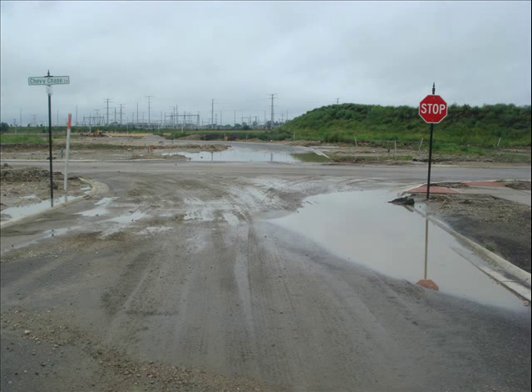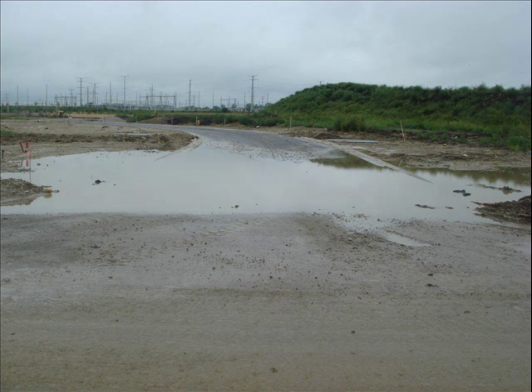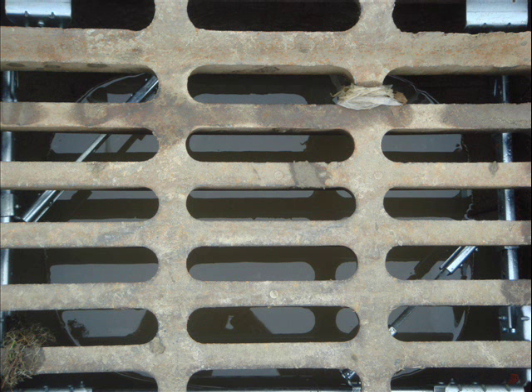We returned to the job site the day after the rain event to survey the damage. All inlets with the fabric left in place demonstrated ponding and erosion in the surrounding area. Although the inlet filter did require maintenance, it allowed the immediate area to drain and possibly prevent additional erosion damage.